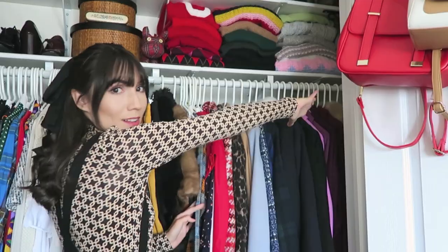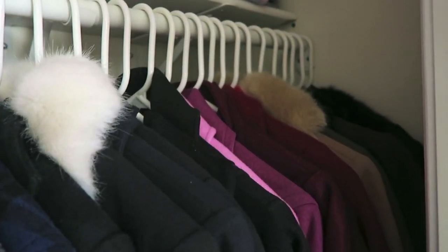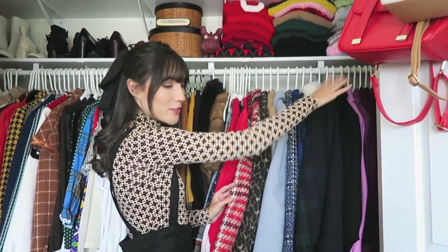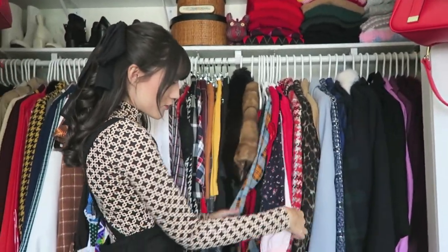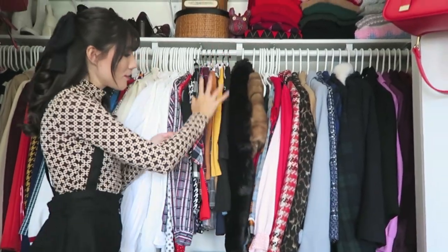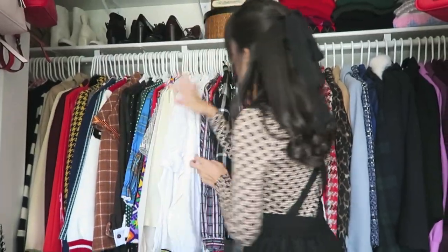On this side of my closet I have all of my winter coats. I tried to color-coordinate them as much as I possibly could — there are some patterned ones in here as well. I have the long ones near the back because I have a little bit more room there. And then next to that I have all of my long dresses and then two little faux fur shawls.